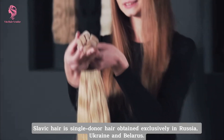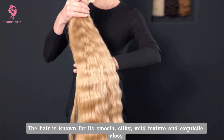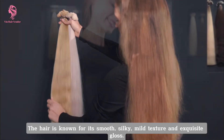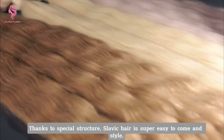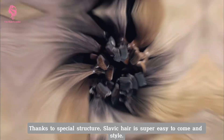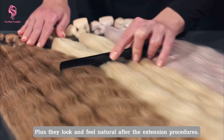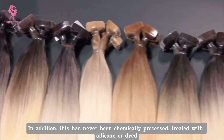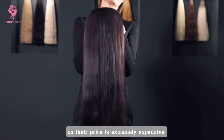Slavic hair is single donor hair obtained exclusively in Russia, Ukraine and Belarus. The hair is known for its smooth, silky, mild texture and exquisite gloss. Thanks to its special structure, Slavic hair is super easy to comb and style, thus they look and feel natural after the extension procedures. In addition, this hair has never been chemically processed, treated with silicone or dye, so their price is extremely expensive.